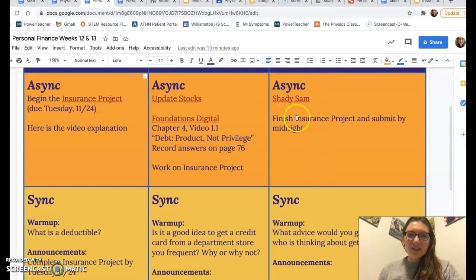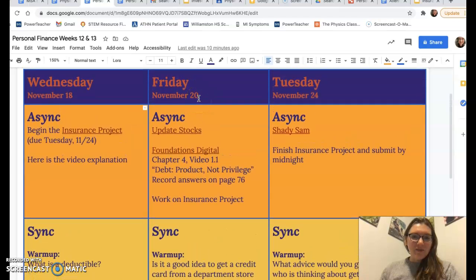Shady Sam is a good simulation that shows good credit cards versus bad credit cards, good credit versus bad credit. You're going to update your stocks on Friday. This Dave Ramsey video is pretty enlightening — it really makes you think about the debt that we accrue kind of without thinking about it much.